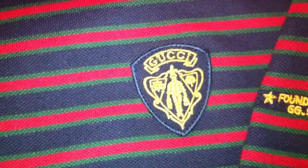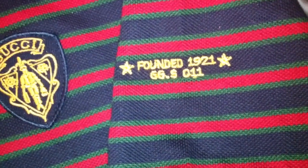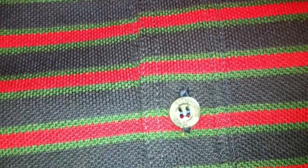Let's take you to the third and last polo. Classic Gucci logo on the chest. Founded 1921. GG.S 011 on the arm. Classic blue collar. Two buttons right here — Gucci also on the button as well. And this is red, green, and blue.